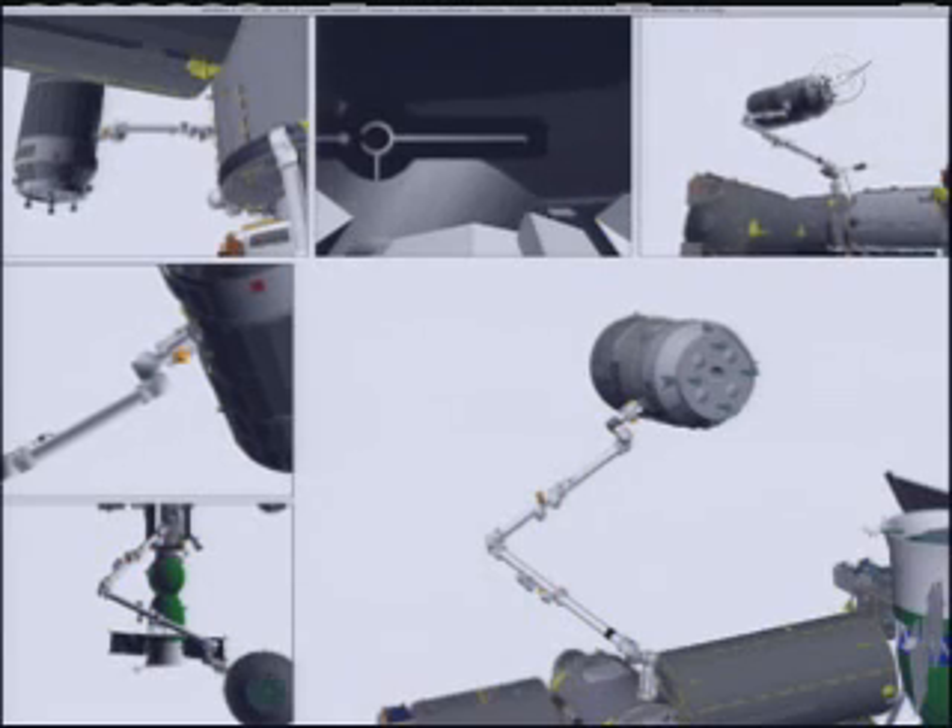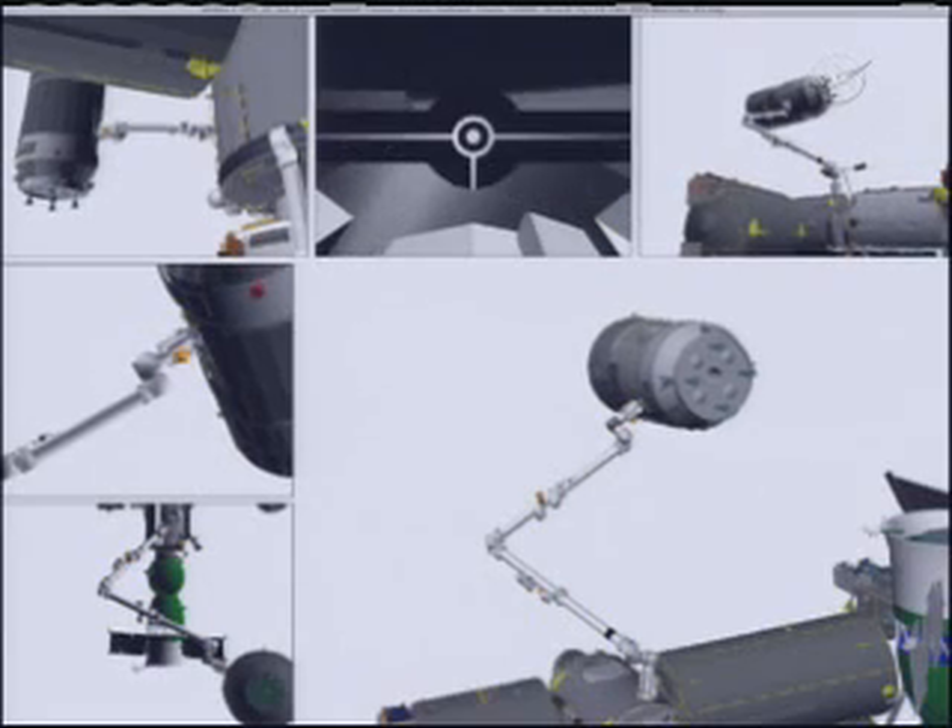Once again, the Expedition 26 crew successfully latching on to the Japanese HTV cargo craft at 5:41 a.m. Central Time. Altitude is 5,300. Position off. And Houston Station, HTV capture is complete.